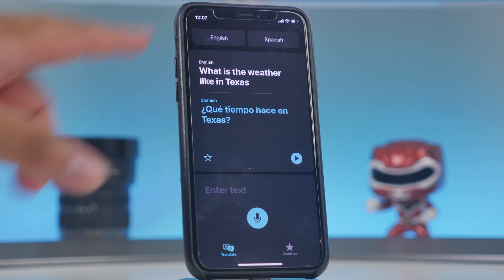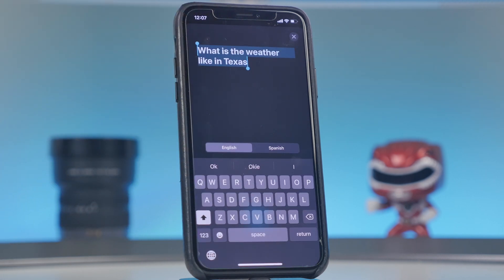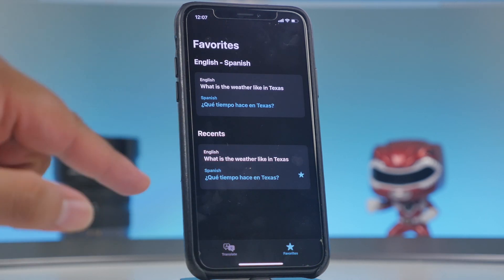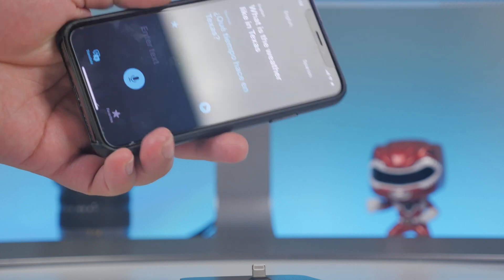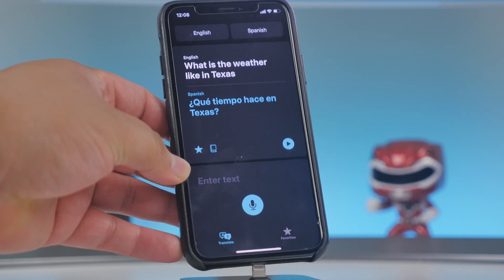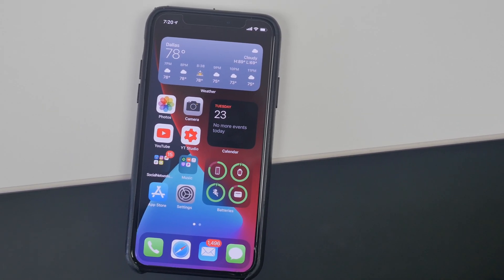In the Translation app you can also type text to translate it. If it's a phrase you use often, you can star it and it'll go into your favorites. The app works in landscape mode for side-by-side translation — just tap the voice button and have a back-and-forth conversation. It'll be very useful for travelers or communicating with someone who speaks a different language.